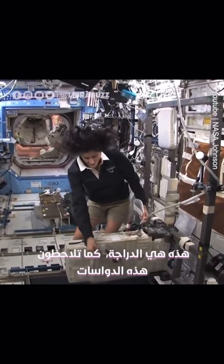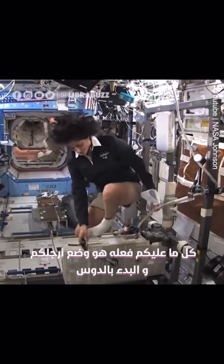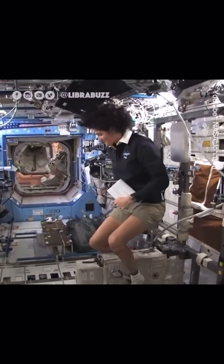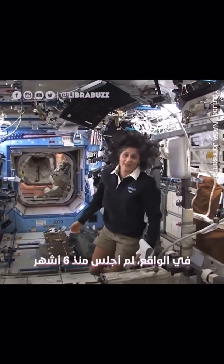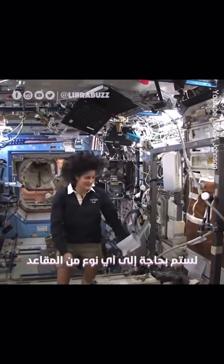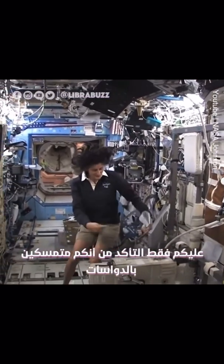This is the bike. You notice the clipped pedals. All you need to do is clip your feet in and then you can start pedaling. You don't need a seat because you don't sit down — actually, I haven't sat down for six months now. So you don't need any type of seat, just make sure you're held in with your pedals.